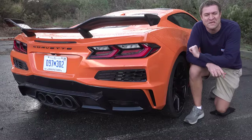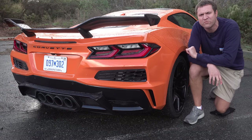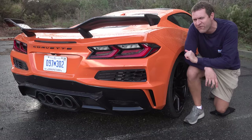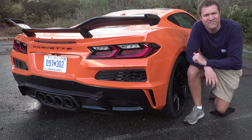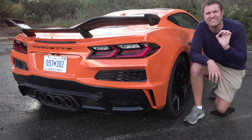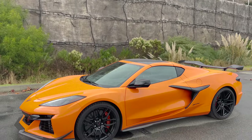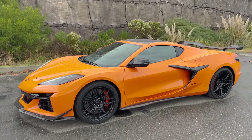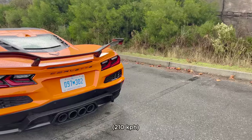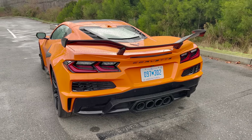I'm going to start the quirks and features of the new C8 Z06 with a quick overview of exactly what this car is and some of the specs. This is the high-performance version of the new C8 Corvette, but the C8 is already pretty high-performance — and this is a lot more. The C8 has about 500 horsepower; this has 670 horsepower. The result is massive performance: 0 to 60 in the high twos, quarter mile in 10.5 seconds at 130 mph according to Car and Driver. This thing runs stock mid-tens — absolutely incredible.